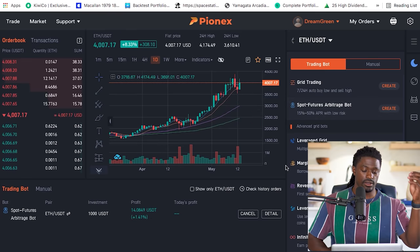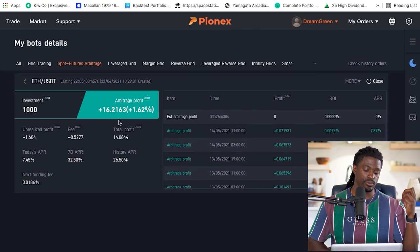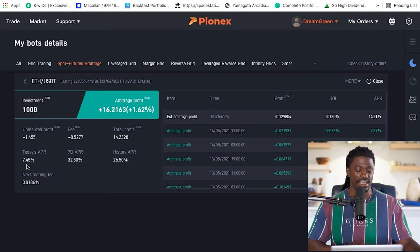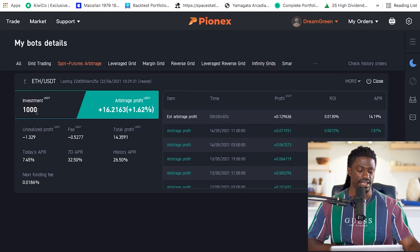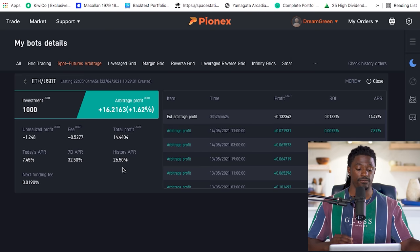I started with $1,000 and have had the bot running for just under a month. Looking at the details, I'm up 16.21% — that's up 1.62% over less than a year. Over the last seven days I haven't been making as much; I have an annual return of 7.45%, but historically over the last year I could be up 26% in a single year. My plan is: every $20 I make in profit, I'll stop the bot and reinvest it, so it trades with $1,020, then $1,040, and so on — compounding my yield over time.